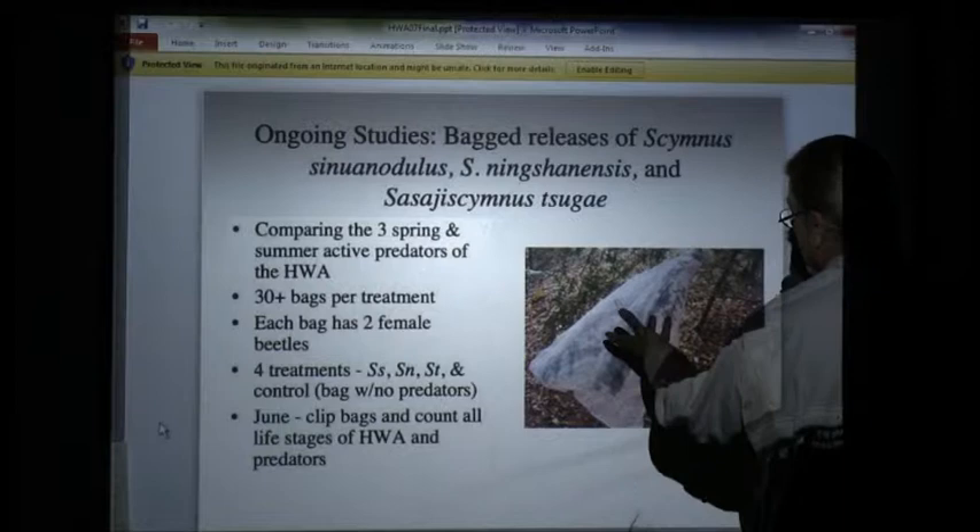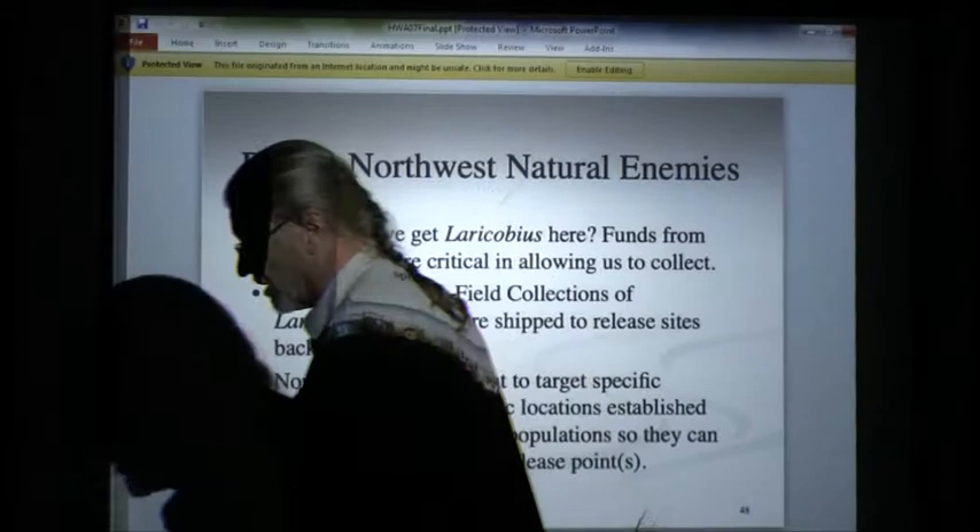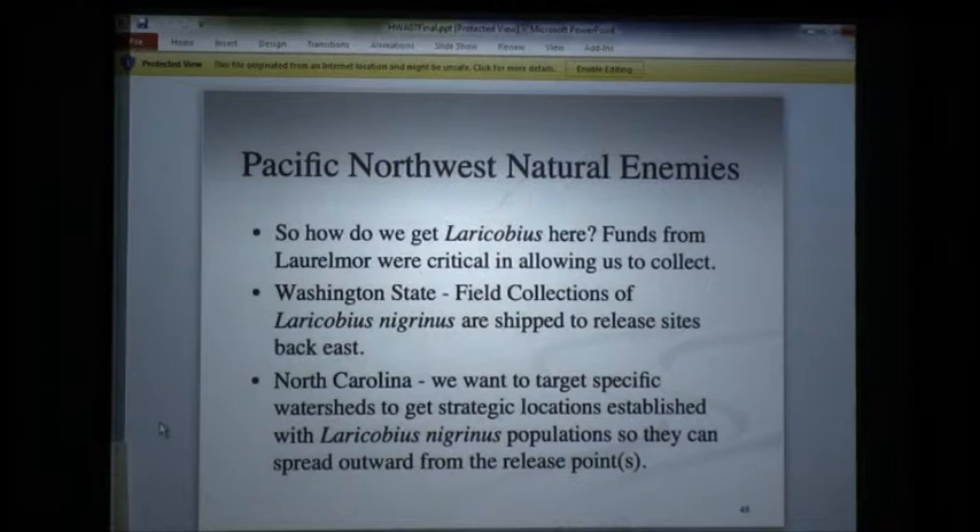We're at the point now where we're operational in North Carolina, and it's really very exciting because the Forest Service has understood and seen that this works. They're putting more and more resources our way to distribute this beetle. In fact, yesterday I released 2,000 of these beetles in New River Gorge — I drove eight hours yesterday.